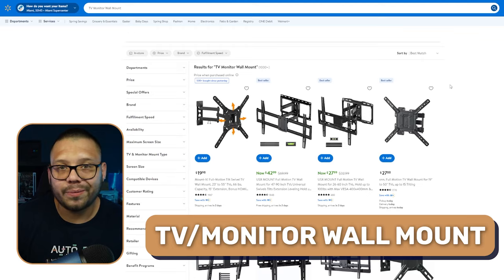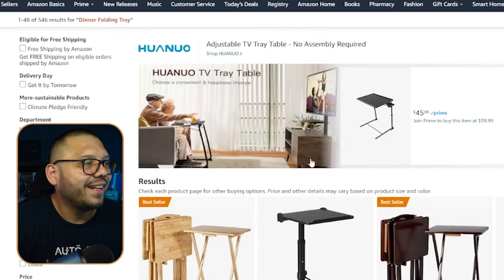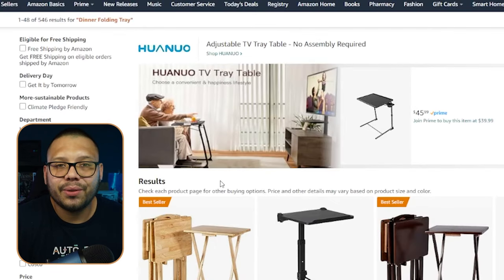TV or monitor wall mounts — these are essential home goods. People are always putting their TVs up on the wall to save space, whether that be a TV or a computer monitor. We also have dinner folding trays. I love that they show the old couple watching TV with their dinner folding trays — that takes me back to the 90s at my grandparents' house. Ah, the good old days.